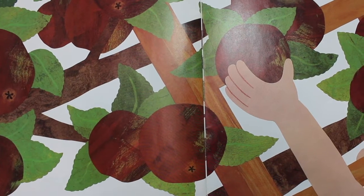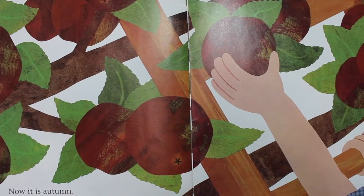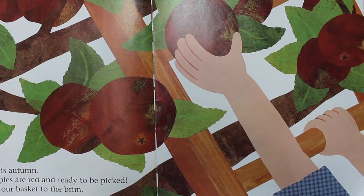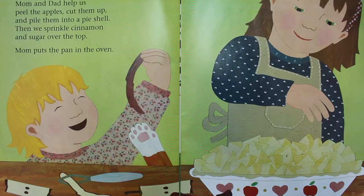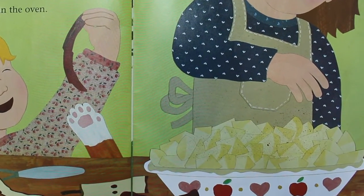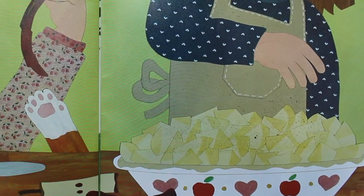Now it is autumn. The apples are red and ready to be picked. We fill our basket to the brim. Mom and Dad help us peel the apples, cut them up, and pile them into a pie shell.